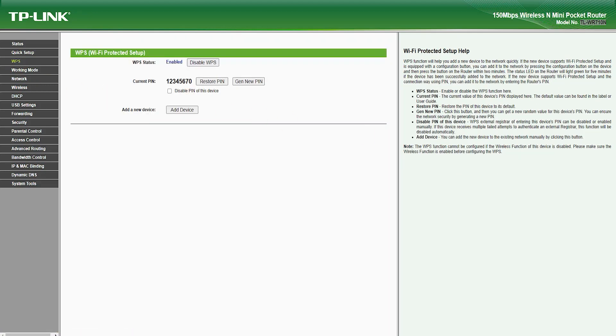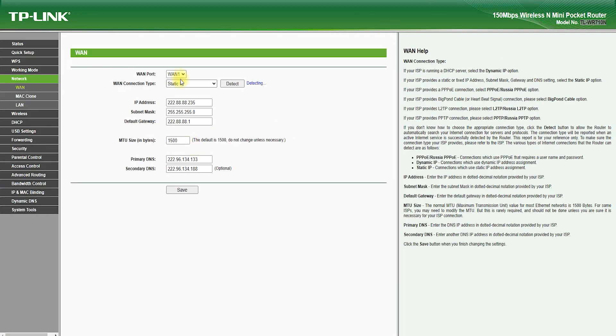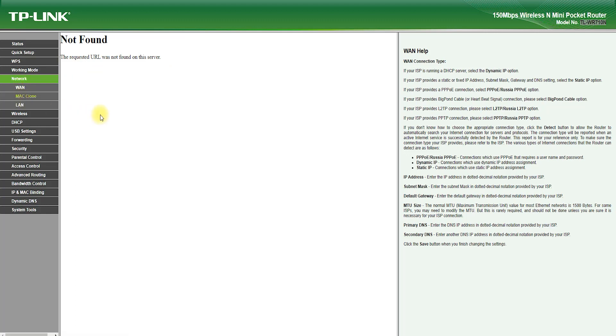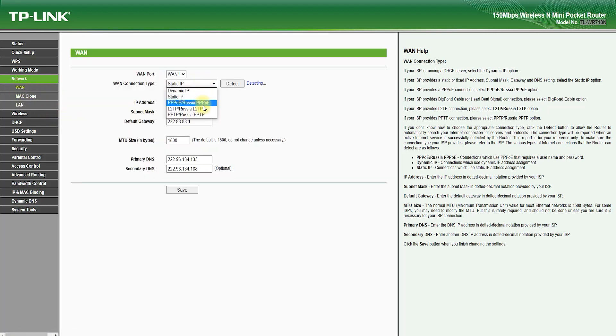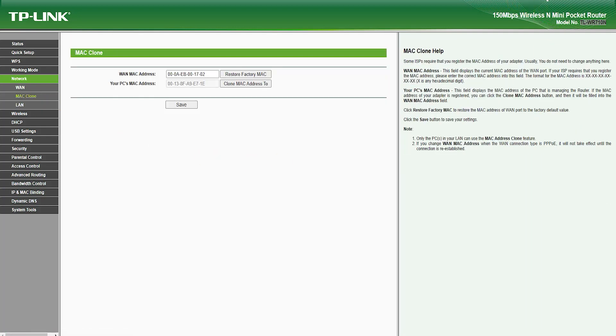Features. The TP-Link TL-WR710N Router is a small and portable wireless router designed to be carried in your pocket or backpack. It offers speeds of up to 150 Mbps on the 2.4 GHz band, making it an ideal choice for those who need fast and stable wireless connectivity for basic internet usage, such as browsing the web, emailing, and online gaming.